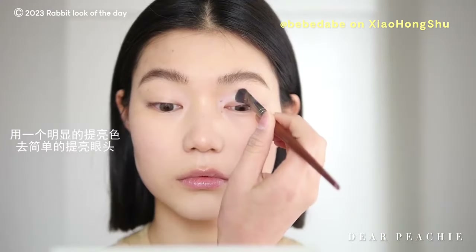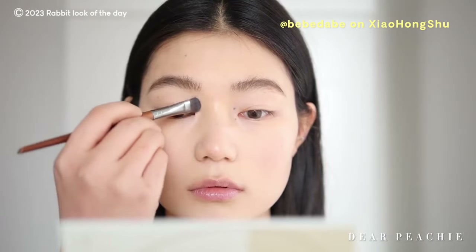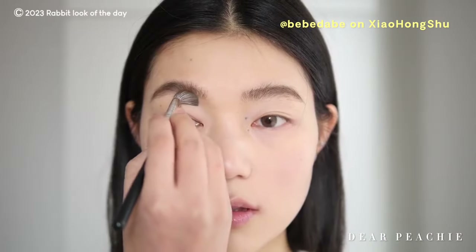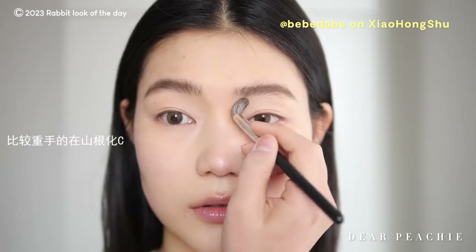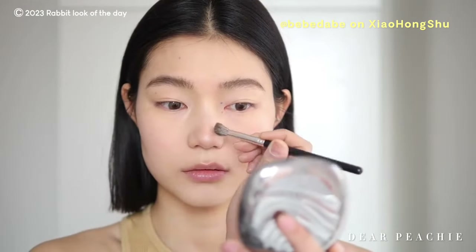For the eyes, a matte highlighter is applied to the lid area close to the inner corner, helping to brighten and draw attention to that region. Moving on to nose contouring, Baebae applies contour in a C-shape at the nose roots between the brow bone and nose bridge, then brings the shadows down to the nose bridge and tip — gradually layering the contour to customize intensity.